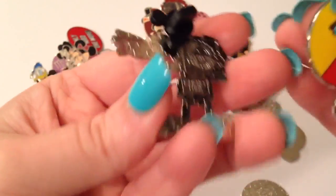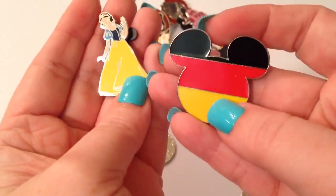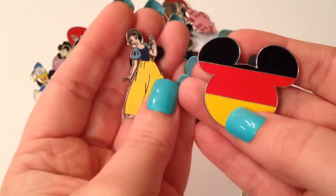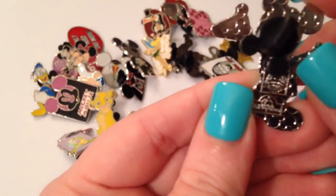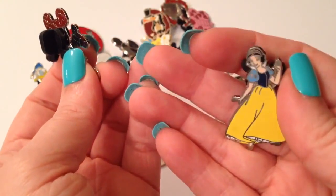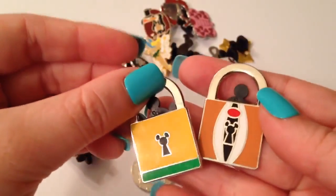Nothing wrong with booster packs — they make a lot of cute booster pack pins. This one is cool because they did the different countries, and this one is Germany with Snow White, very cute. I believe this one is from Shanghai — so that's a Shanghai Mickey! You never know; you think it's just a generic Mickey pin, but this is Shanghai too. Oh, another Shanghai one — awesome!